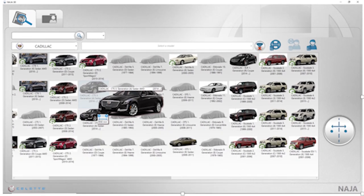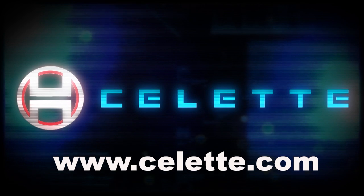For more information on the products featured in this video, visit www.solet.com.